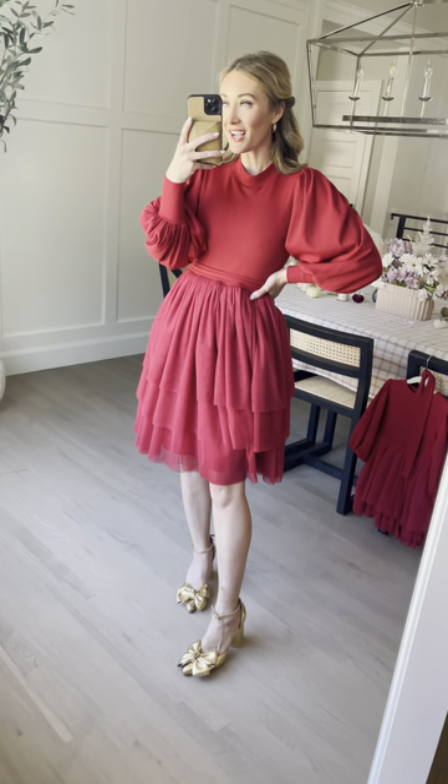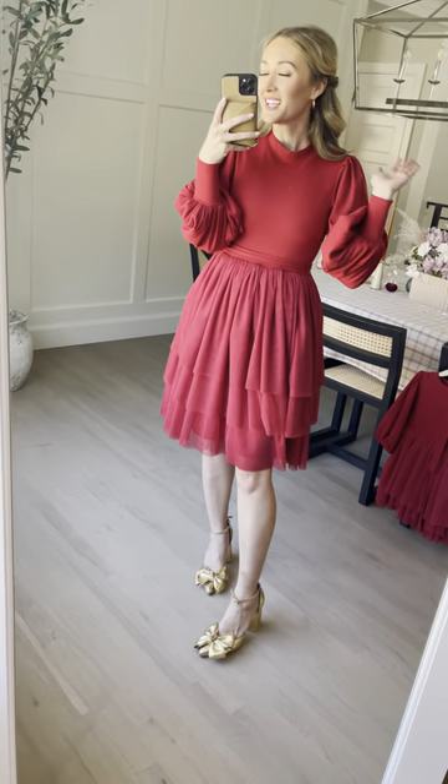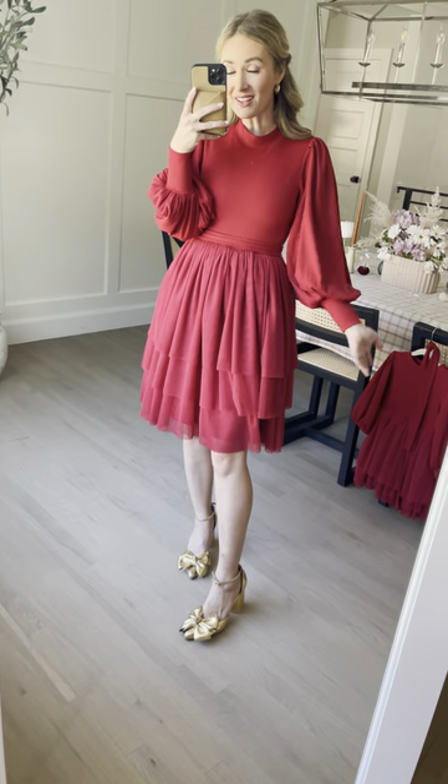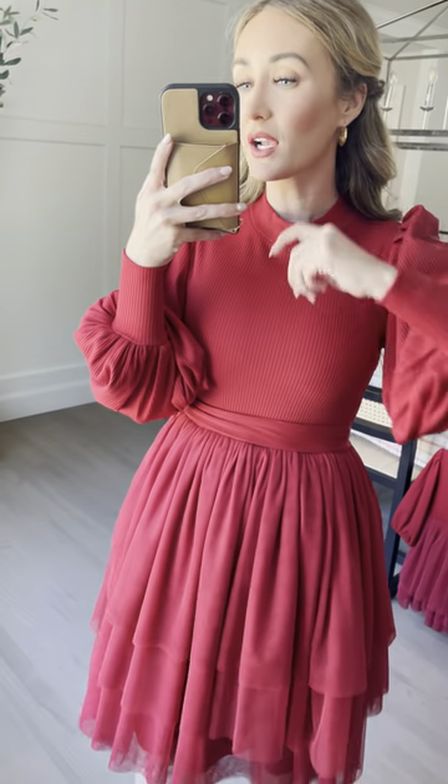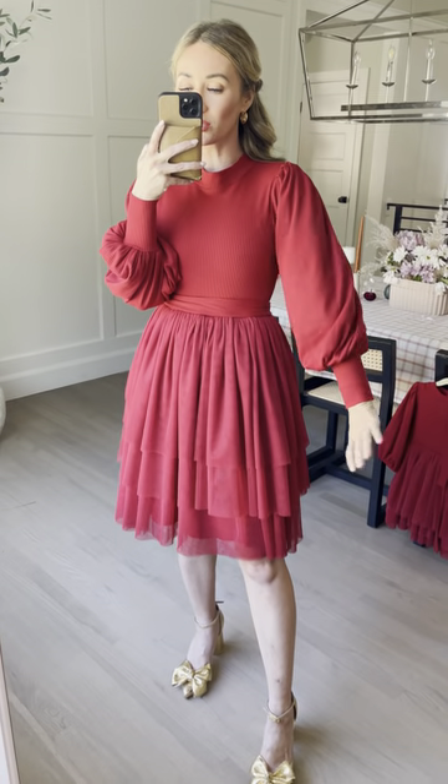Introducing our new Cosette dress in short and red — a never before seen red color. It's this bright cherry red, so happy and such a holiday vibe. It has a cute little detachable waist tie, rib knit up top with a mock neck, and an amazing balloon sleeve with a tight closure.